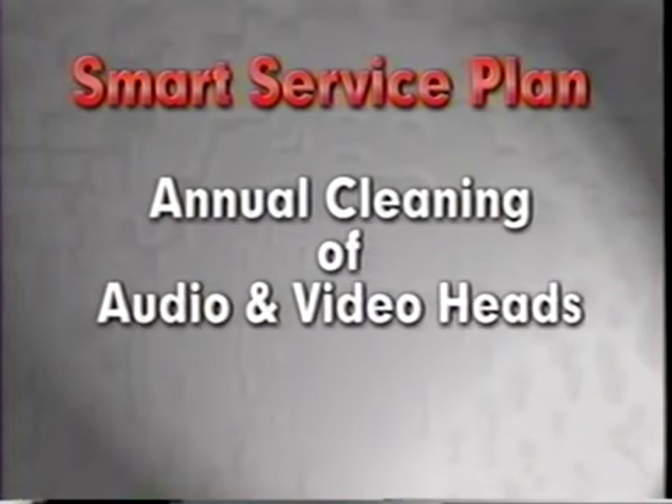Now you can add value to the list of benefits of the Kmart Smart Plan. The Kmart Smart Service Plan includes one annual cleaning of audio or video heads on cassette decks, VCRs, and camcorders. This is a great benefit the Kmart Smart Service Plan offers our customers. By offering preventative maintenance on select items, we let the customers know that they don't have to have a problem to take advantage of our plan. On these products, the plan pays for itself when the audio or video cleaning is done.